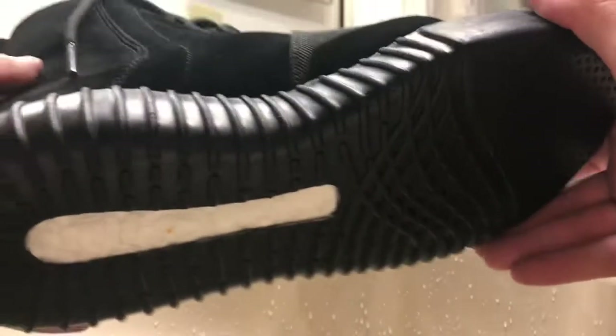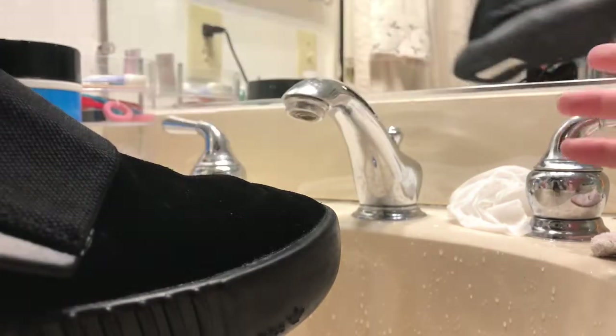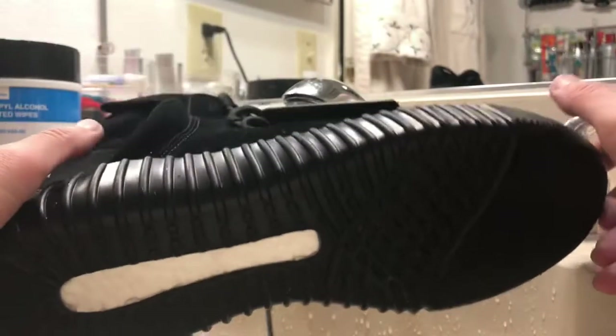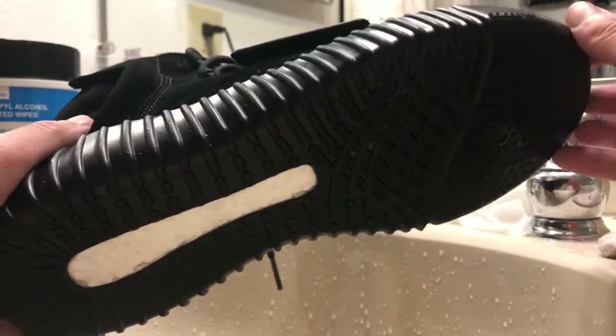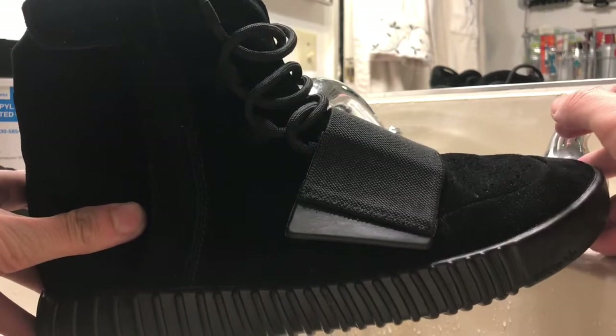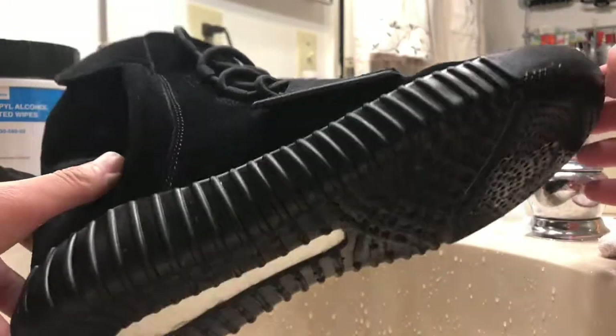You're not gonna believe it if I tell you the price in dollars. I bought this for $350 man — yeah, $350 for a used pair of this. It's a steal already. He gave me a friendly deal because he was originally selling these for around $450.